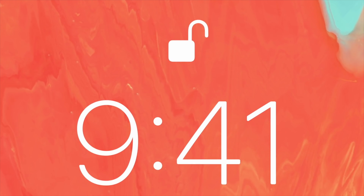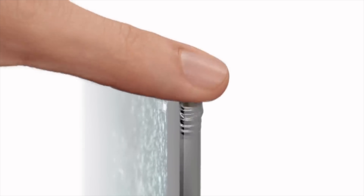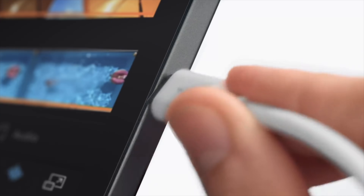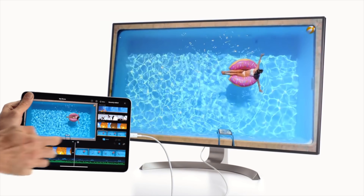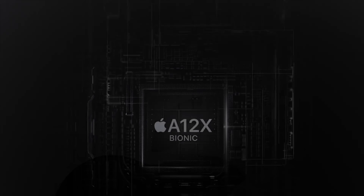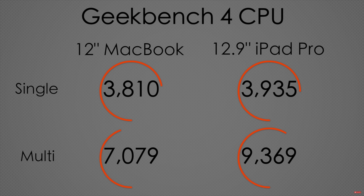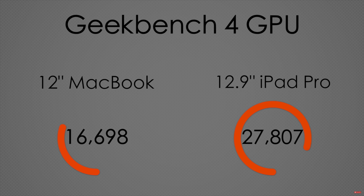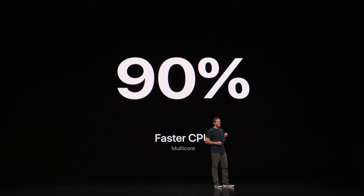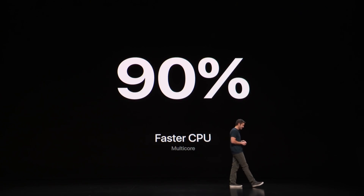It's packing Face ID that works no matter how you hold it, a brand new design on the exterior, a brand new edge-to-edge display, the first USB-C port in any iOS device ever, support for a brand new Apple Pencil, and performance that shocked the world. Last year's iPad Pro's performance shocked us by outperforming Apple's 12-inch MacBook in both processor and graphics performance, and the new iPad Pro is supposed to double the graphics performance and almost double the processor performance of last year's iPad Pro.